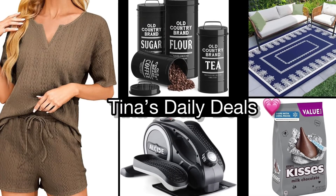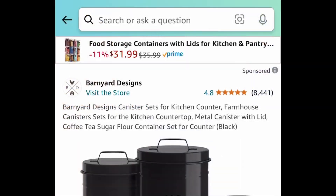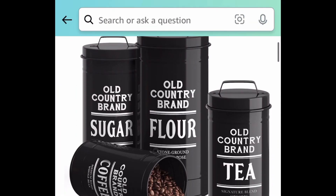Hey there everyone, good morning! Welcome back to Tina's Daily Deals. I'm coming at you with a few run deals, so let's get started. For the first one, we have this four-piece canister set for the kitchen.